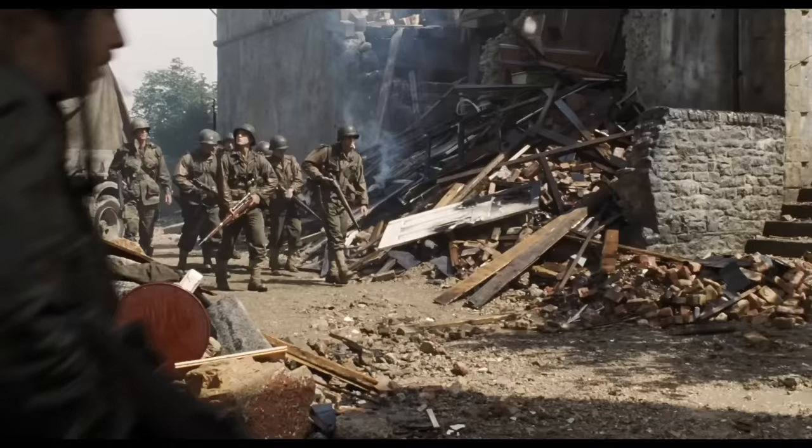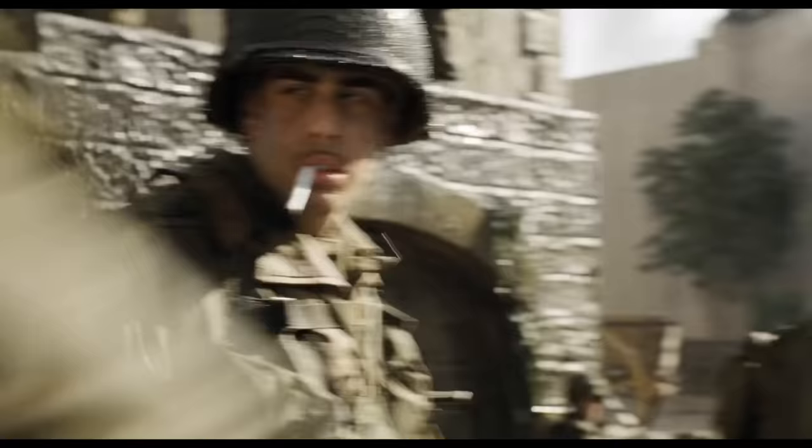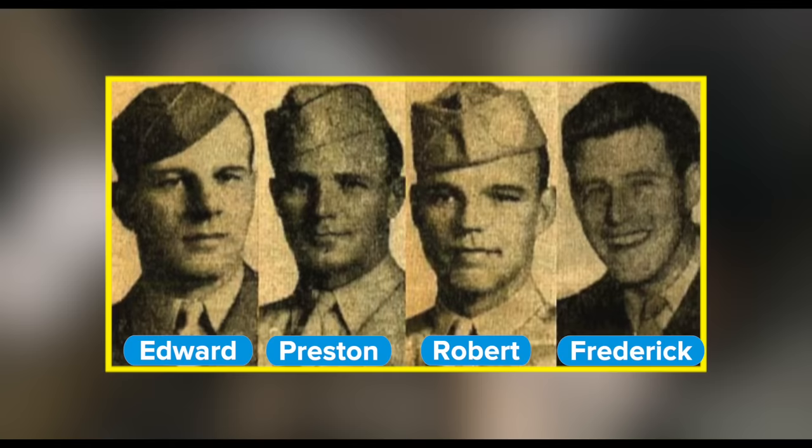Saving Private Ryan is celebrated for its unmatched authenticity, but it may surprise you to know that the film is ultimately a work of fiction. Written by Robert Rodat, the film draws inspiration but is only loosely based on the true story of the Nyland brothers — Edward, Preston, Robert, and Frederick — sons of Agnes Allison of Port Carbon, Pennsylvania. A monument was erected in their honor.